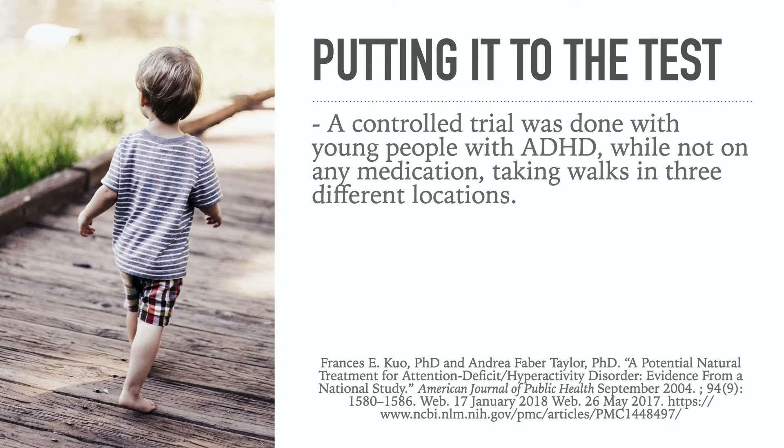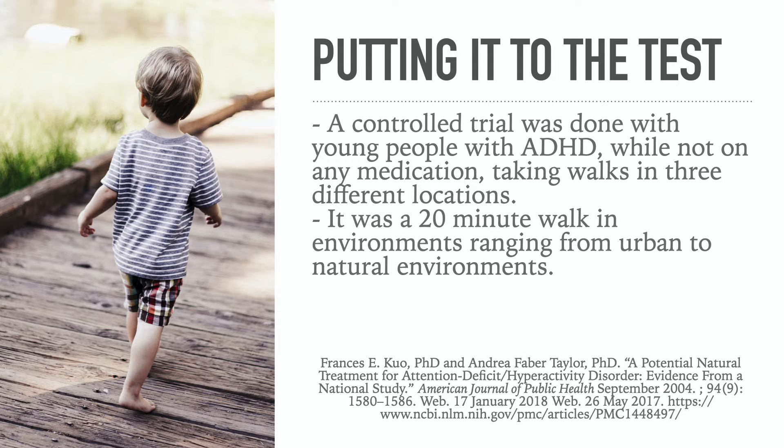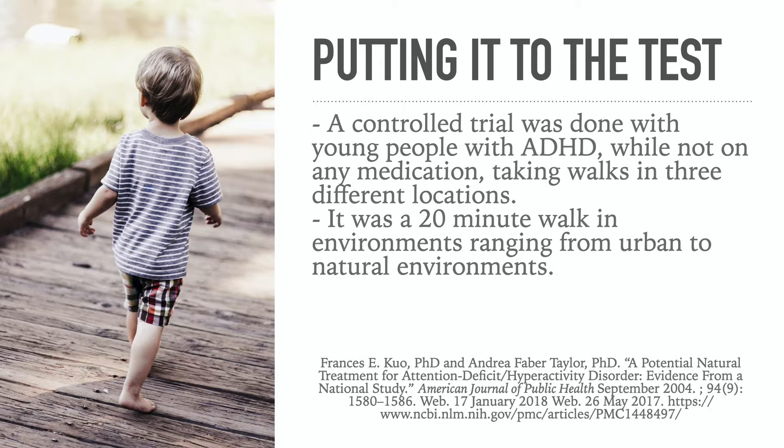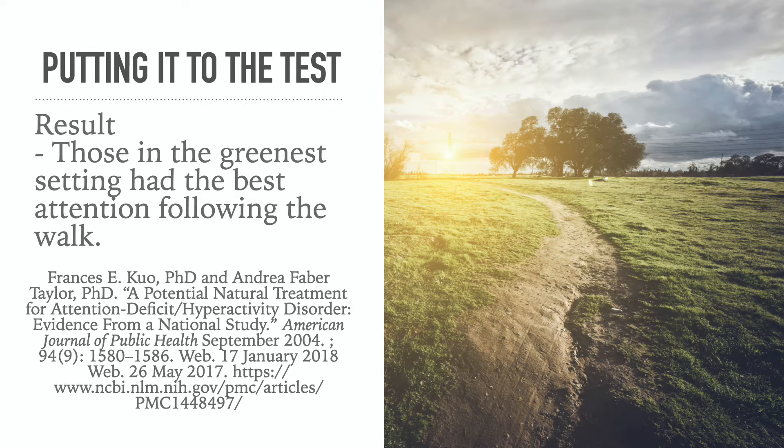A controlled trial was done with young people with ADHD, while not on any medication, taking walks in three different locations — a 20-minute walk in environments ranging from urban to natural settings, matched for time of day, noise levels, and number of people. Those in the greenest setting had the best attention following the walk. Spending time in nature resulted in better focus and less difficulty with ADHD.